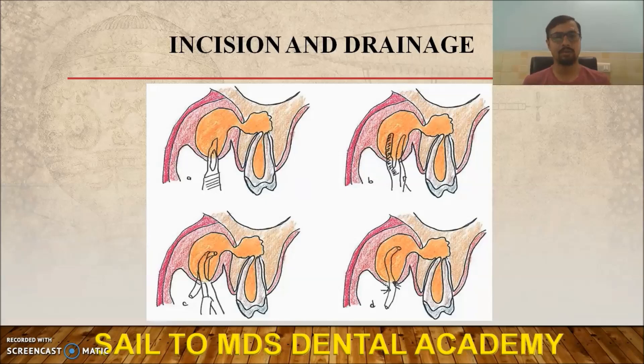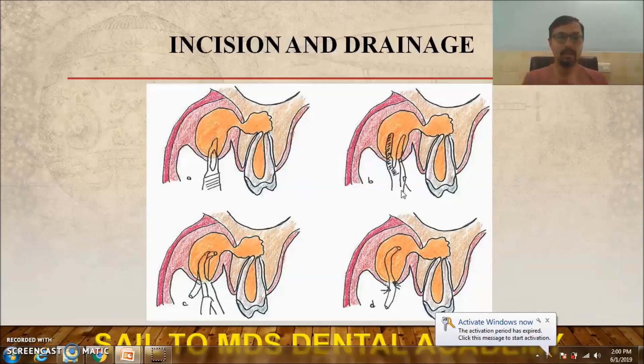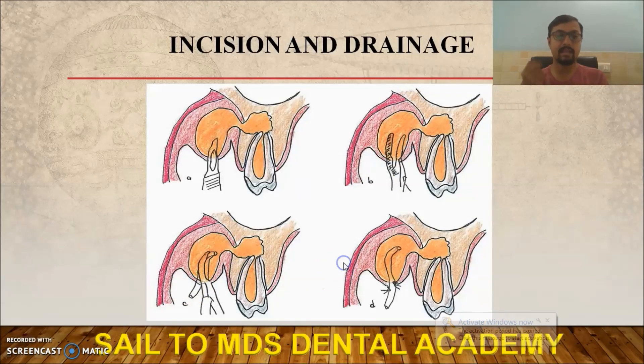For incision and drainage: never incise in the non-dependent part of the swelling. Always go for the most dependent part. The incision should run from the mucosa to the periosteum. As you can see in the figure, after incising at the most dependent part, perform blunt dissection using artery forceps or tissue forceps — this allows exudate to release and drain. In cases of large swelling, it may be necessary to place a Penrose drain for continuous drainage.